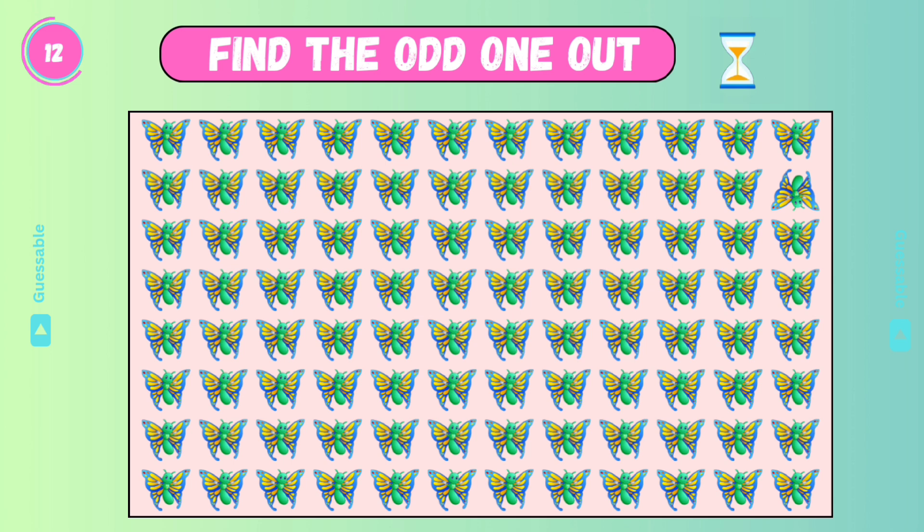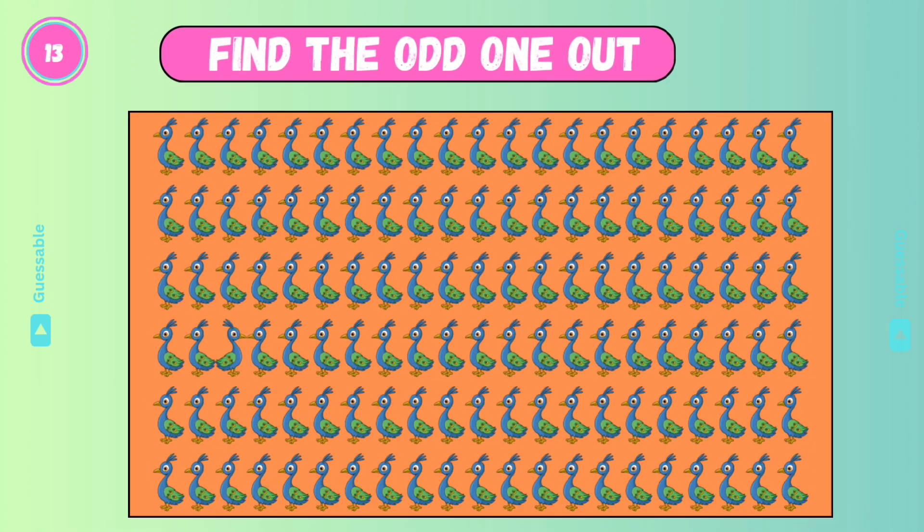Wow! It's difficult! Check this one! Good! It's also difficult! Check this one! Yes!